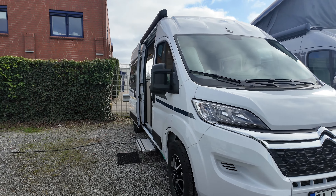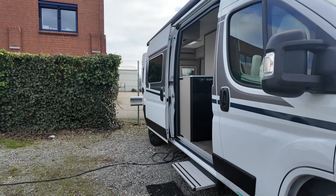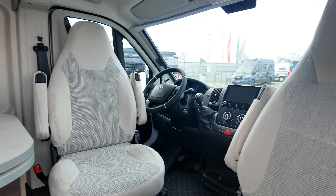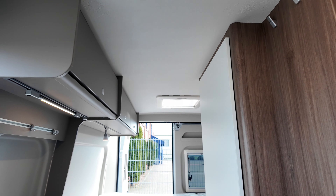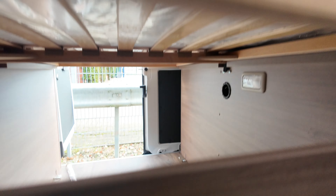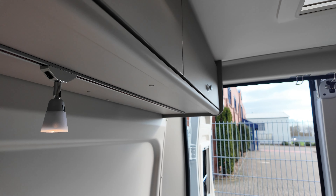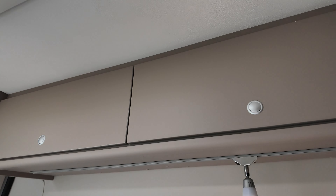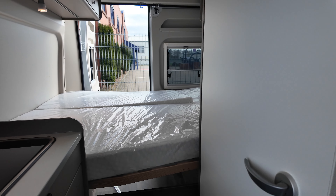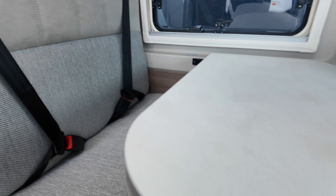Zu den technischen Daten: Der Carado Pro CV 600 hat eine Gesamtlänge von 5,99 m, eine Breite von 2,05 m, eine Höhe von 2,73 m. Zulässiges Gesamtgewicht 3.500 kg. Die Liegefläche im Doppelbett beträgt 1,97 m × 1,57 m. Motorisierung in diesem Fall: Citroën Jumper, 2,2 Liter Multijet Diesel mit 165 PS. Über Sonderausstattung verfügt das Fahrzeug auch über einen 90-Liter-Kraftstofftank, Wohnwelt Weiß, die Aufpreismotorisierung auf 165 PS (Basis hat 140 PS), Rahmenfenster, das Holzrost in der Dusche sowie das Multimedia Carado Navi mit Rückfahrkamera.